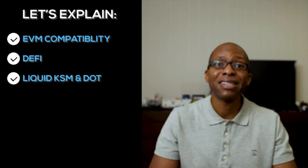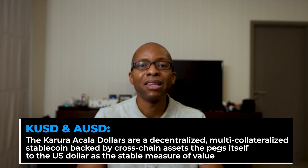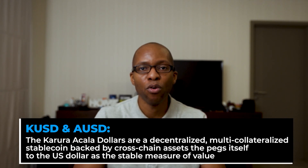In an inflationary environment or one with very low interest rates, this type of innovation can help save people who live on a fixed income from realizing a loss in their overall fiat purchasing power, as well as gains from mass adoption over time that increase the value. Next, let's look at KUSD and AUSD stablecoins. The Karura and Acala dollars — KUSD and AUSD — are decentralized multi-collateralized stablecoins backed by cross-chain assets that peg themselves to the US dollar as a stable measure of value.